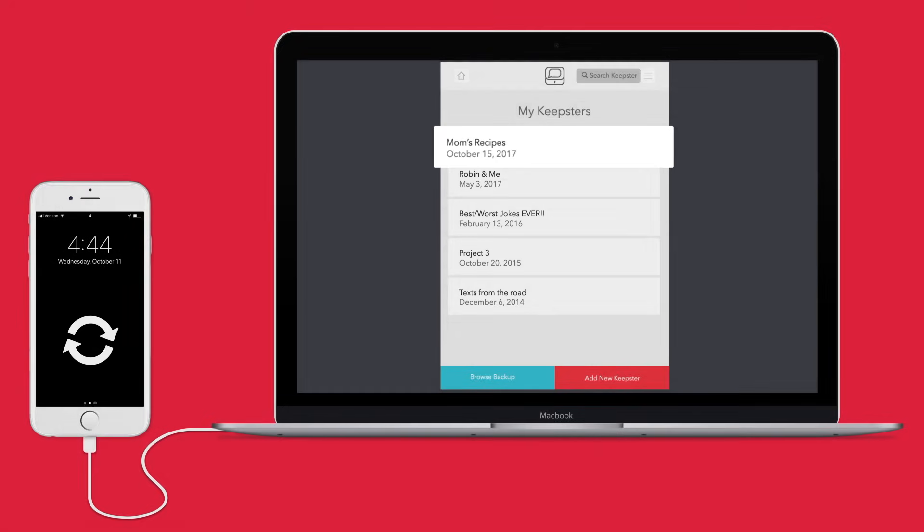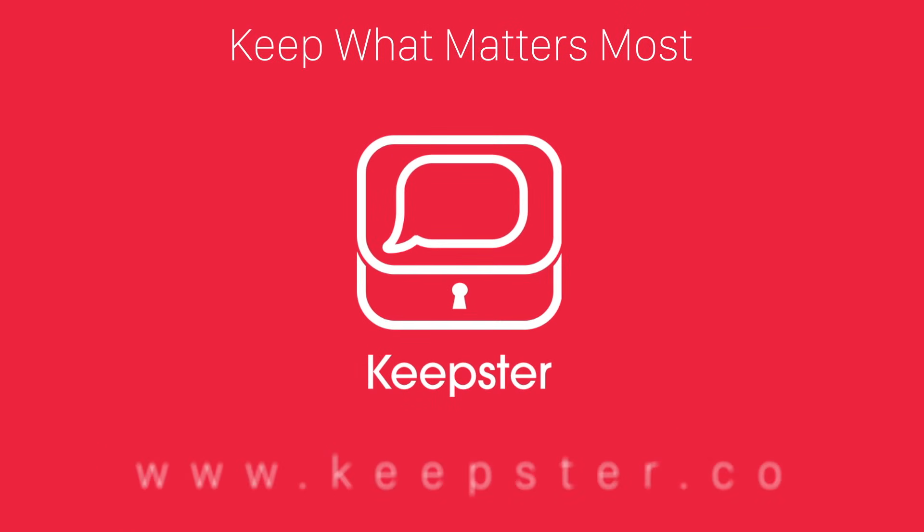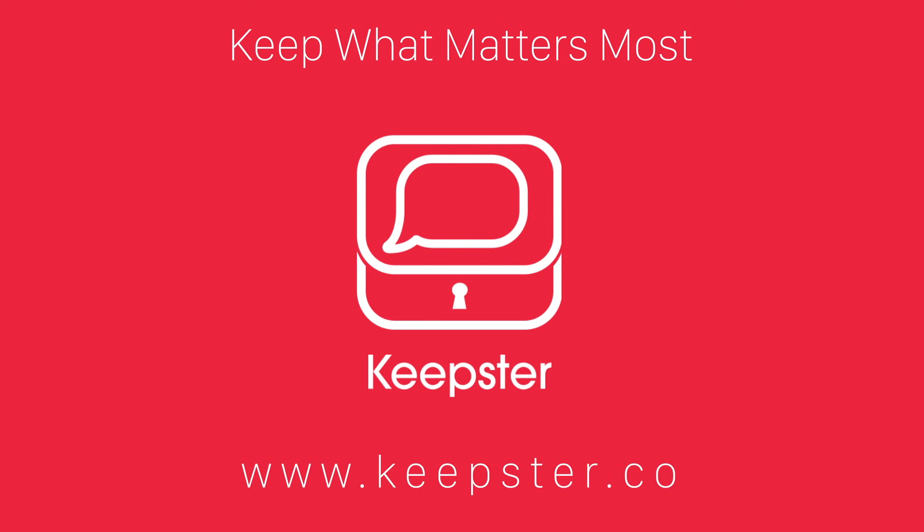Create folders or organize your messages so you can always find what's important. At last, with Keepster you can save, organize, and find what matters most.